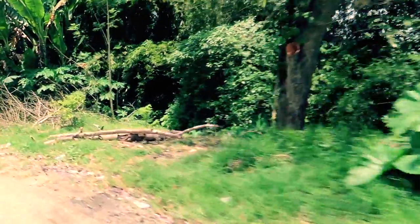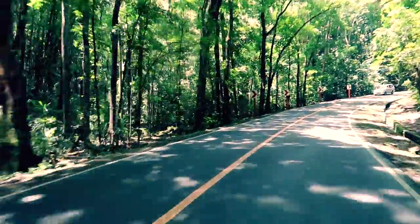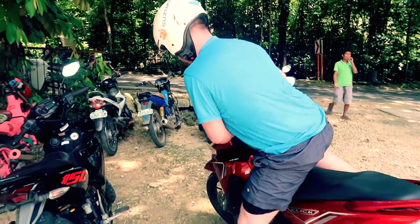We're at the tarsiers conservation area and this is where the tarsiers are kind of out in the jungle, so rather than in cages we might be able to go out in the jungle. We might not see any but hopefully we will. It's better to see them here than in the zoo — just in their natural habitat.